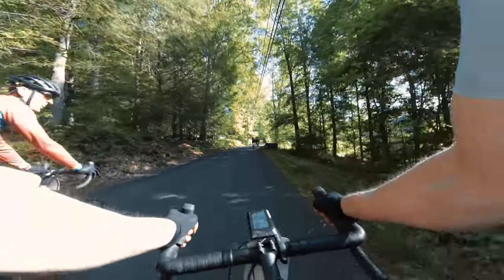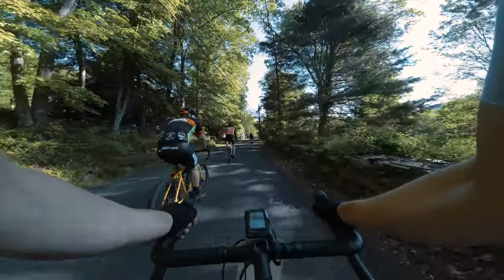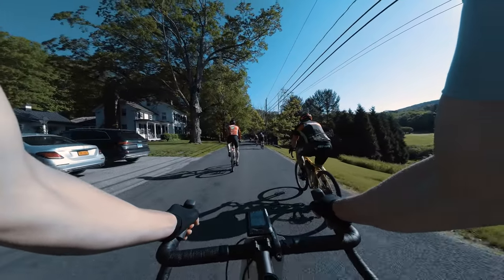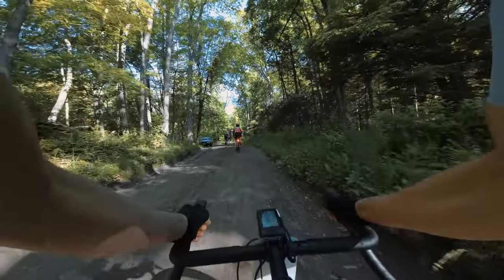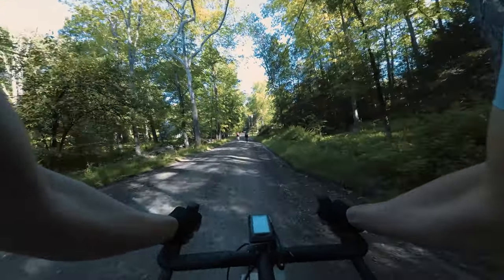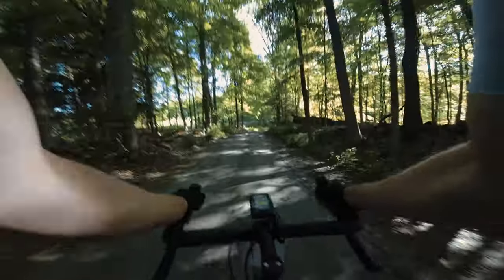Jason — hey, how's it going? We just started watching your videos! Cool, good job, thanks! Already got dropped from the front group, heading up the first climb now.